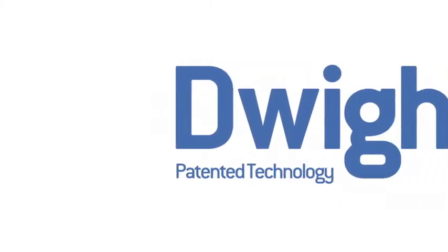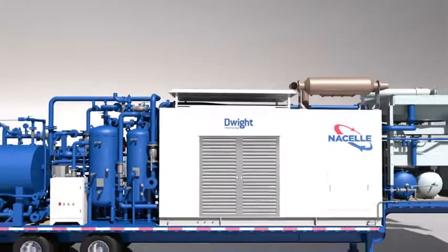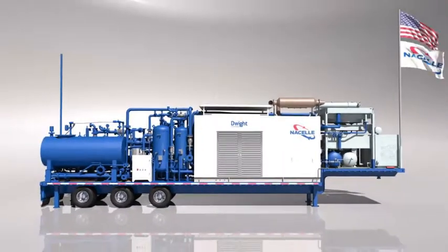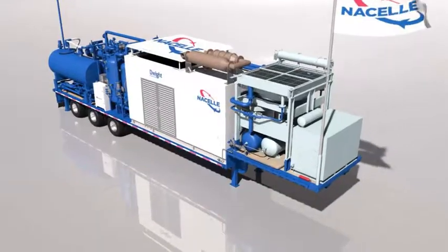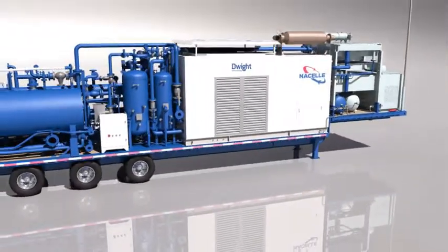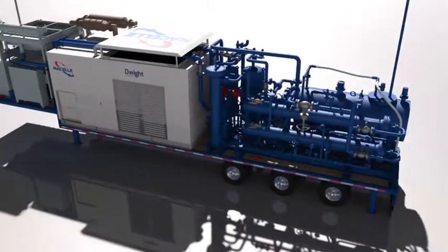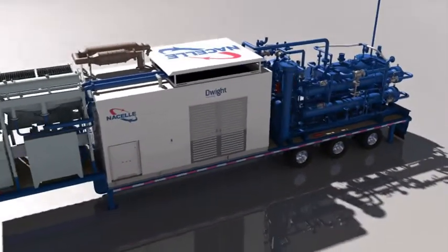One of those innovative solutions is Dwight. Dwight is a revolutionary mobile field gas conditioning unit for high BTU gas, utilizing pioneering and proprietary Nacelle technology. Dwight delivers substantial savings in operating costs while reducing carbon footprint and enhancing operational safety.